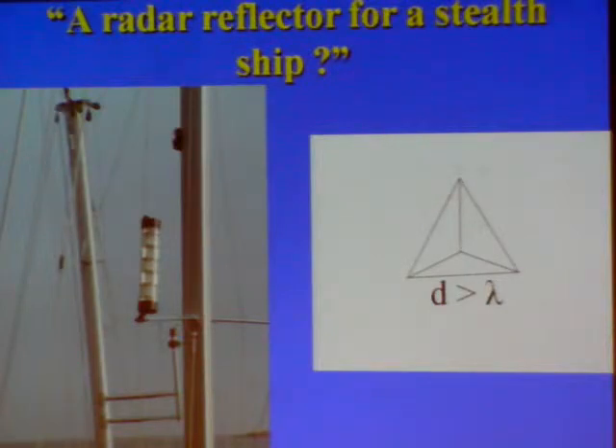It fails the fundamental principle of radar reflectors — the core reflector, the trihedral reflector — in that for it to be effective, the dimensions of the device should be larger, preferably several times larger, than the wavelength of the radar in use.